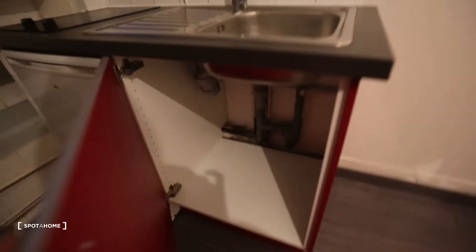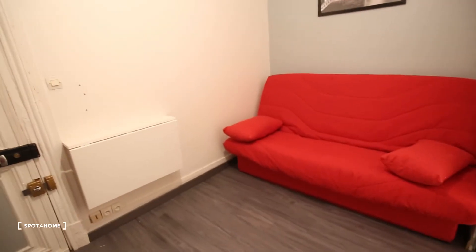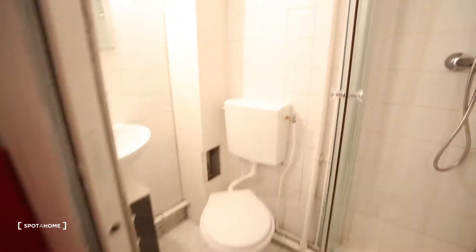So here you have a closet to put whatever you want, a stove, some shelves and drawers and then here you have the bathroom.